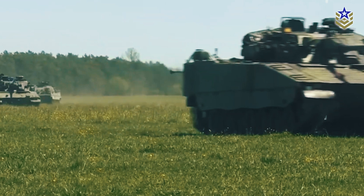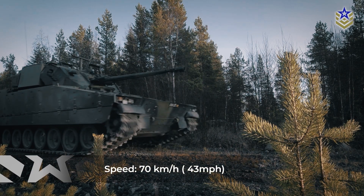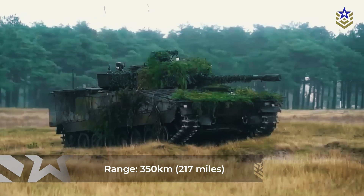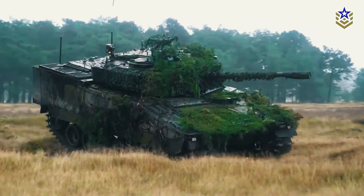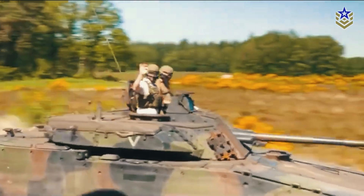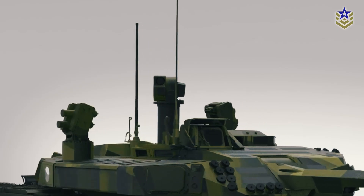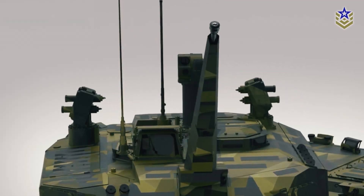The CV-90 Mark IV's improved engine and transmission systems allow it to reach speeds of up to 70 km/h, with a range of 350 km on a single tank of fuel. The vehicle's increased weight and power provide excellent cross-country mobility, ensuring it can navigate the toughest terrain with ease. Its design also includes provisions for a high level of situational awareness, with cameras and sensors integrated into the vehicle to give the crew a comprehensive view of the surrounding environment.